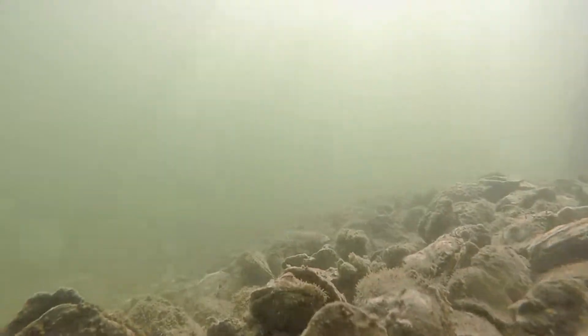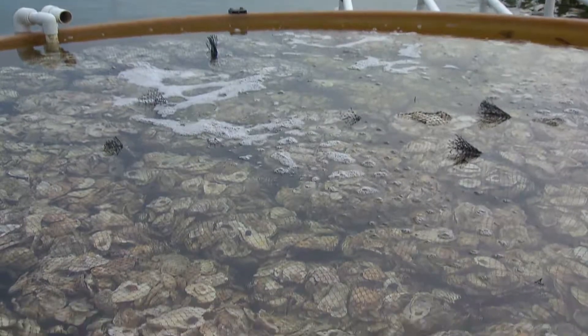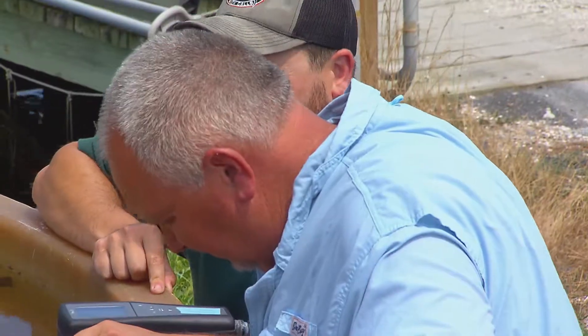Mother Nature can't keep up. So these days, instead of fishing for oysters, Stuart is farming them, with a little help from the Horn Point Lab Oyster Hatchery in Cambridge.